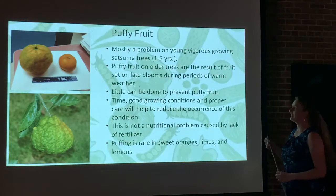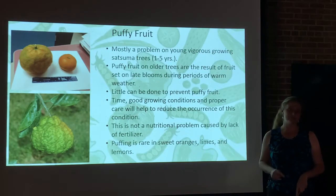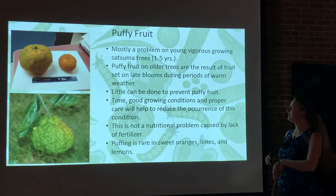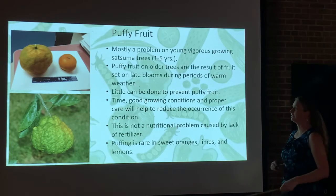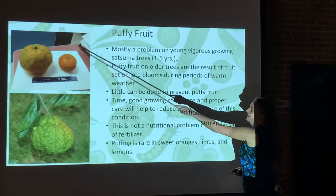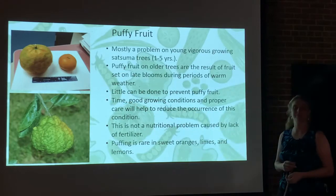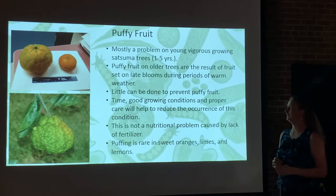Starting with puffy fruit, this is mostly a problem with young satsuma trees. Typically the trees will outgrow it — we're talking about trees from 1 to 5 years old. This is a really good illustration of a puffy fruit. Here is a normal satsuma, and this is the puffy fruit. You can see it's much larger. When you squeeze it, it's kind of squishy. That's why it's called puffy fruit.